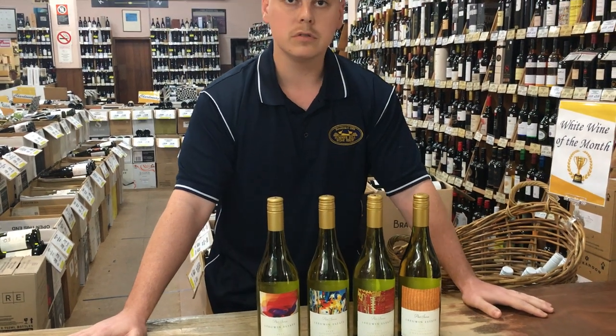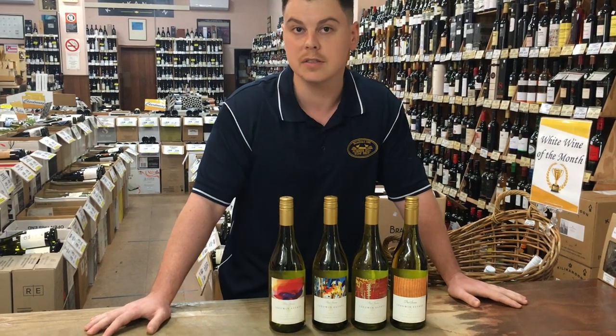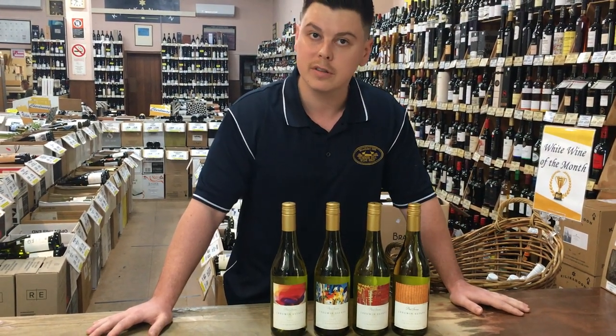The wines are known to drink quite well at a young age, but will probably most benefit from at least 10 years in the cellar. Thanks guys and I hope you enjoy the wines and you get to taste them.